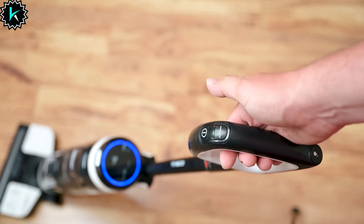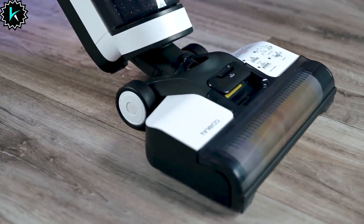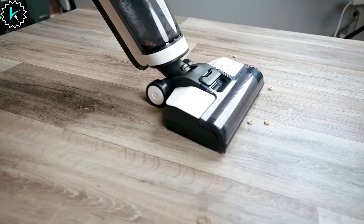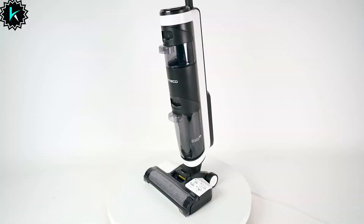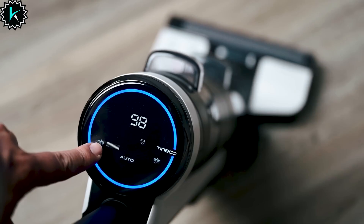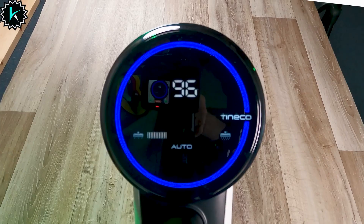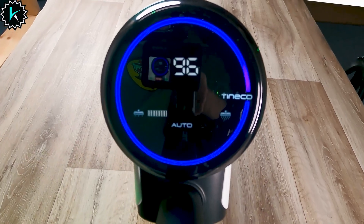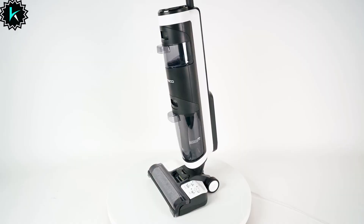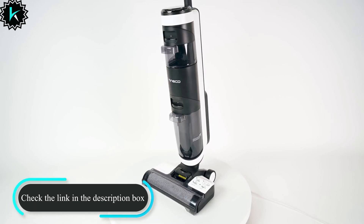Say goodbye to messy hands and odors — the 5-in-1 self-cleaning system keeps everything pristine. Experience ultimate cleaning control with the all-in-one LED display, app connectivity, and a helpful voice assistant, ensuring peak performance on every clean. For the best results, use Tyneco Solution to maintain the machine's longevity and keep it in top condition. Upgrade your cleaning routine with the Tyneco Floor 1S3 and bid farewell to the old-fashioned way of cleaning. Embrace effortless, intelligent, and time-saving cleaning with this incredible floor cleaner.